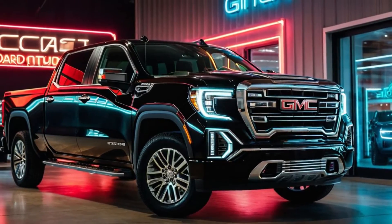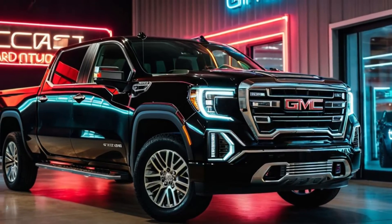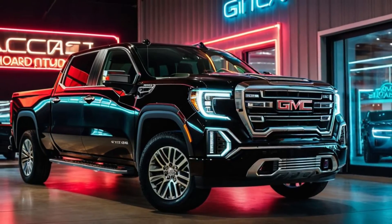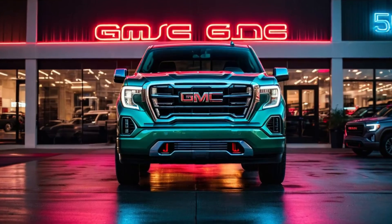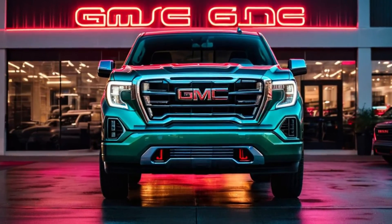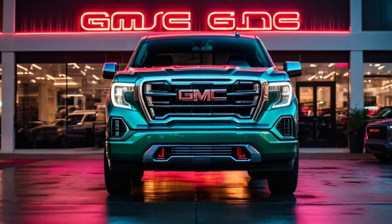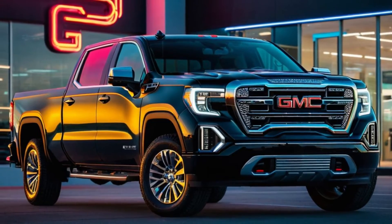These technologies work together to keep you and your passengers safe. The 2025 Sierra 1500 also excels in versatility and utility. With its multi-pro tailgate, enhanced cargo bed options, and increased towing capacity, this truck is ready to handle any job you throw at it, whether it's work or play.